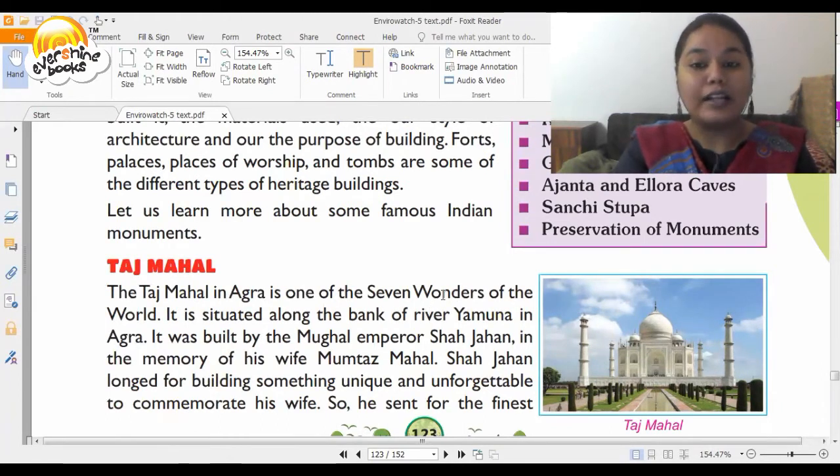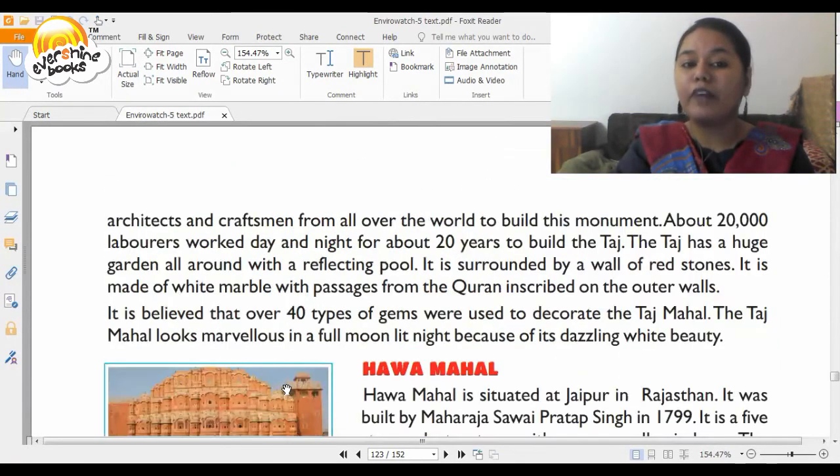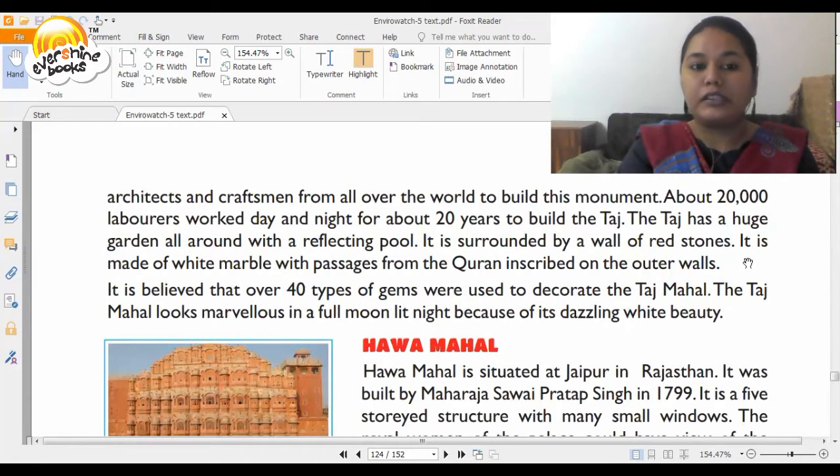The Taj Mahal is also one of the seven wonders of the world. It is situated along the bank of river Yamuna in Agra. It was built by Mughal Emperor Shah Jahan in the memory of his beloved wife Mumtaz Mahal. Shah Jahan longed for building something unique and unforgettable to commemorate his wife, so he sent for the finest architects and craftsmen from all over the world. About 20,000 laborers worked day and night for 20 years to build it. It is surrounded by a wall of red stones and is made up of white marble with passages from the Quran inscribed on the outer walls.